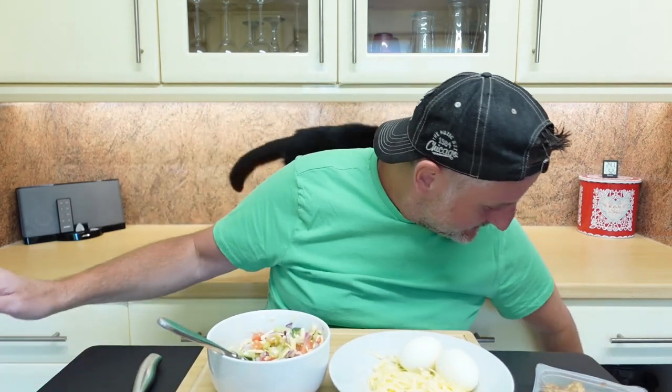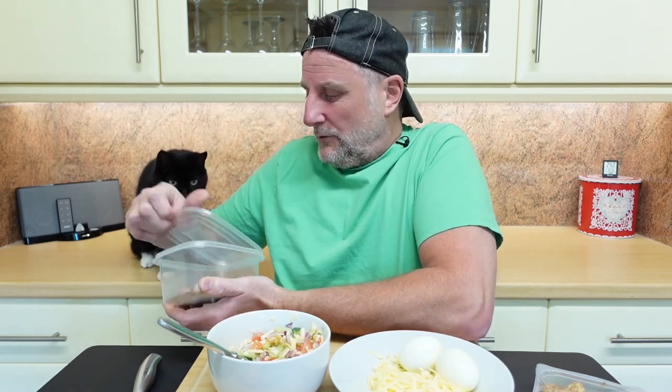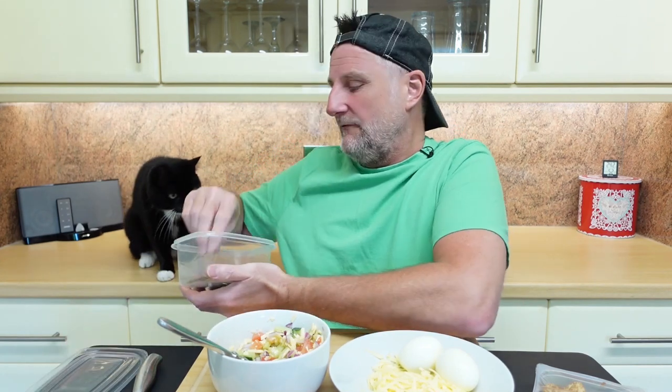Boo Boo gets a snack — poor old Bob, he's not doing very well today so he ain't eating anything today. Never mind Boo Boo, maybe you'll have to have an extra one for Bob.